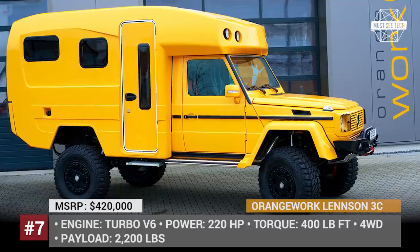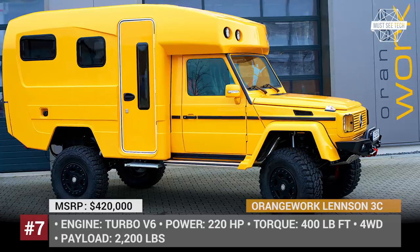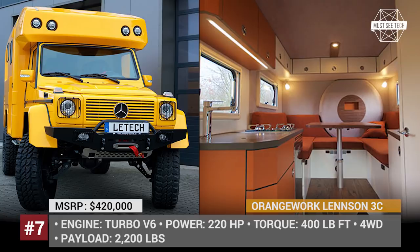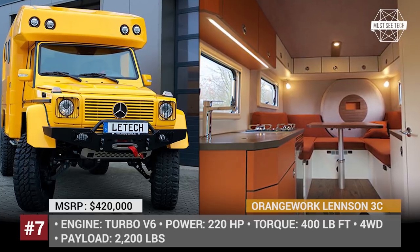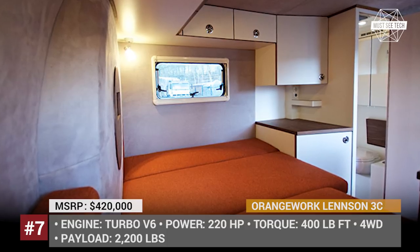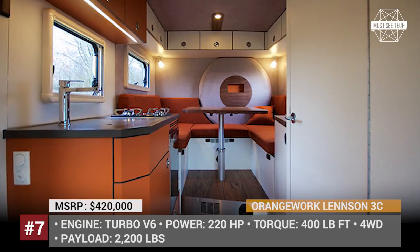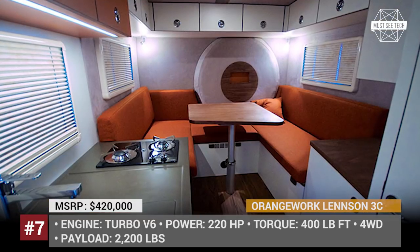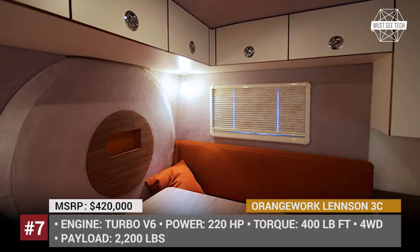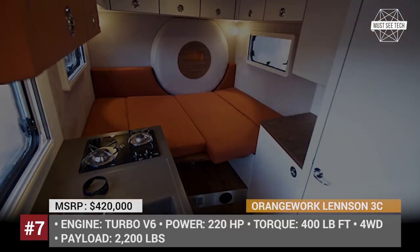Orange Work Lansom 3C Camper Expedition Vehicle. If you already own a yacht and fly a helicopter to the grocery store, then the Orange Work Lansom 3C Camper should be added to your vehicle fleet. This 4-ton off-roader is based on the platform of the 2007 Mercedes G320 SUV, brought to life by a 220-horsepower turbocharged 3.0-liter V6 engine with 400 lb-ft of torque. The fiberglass overcamp trailer is rather roomy on the inside, offering a separate washroom, equipped kitchen unit, and a large dining area which is transformed into a bed for the night.